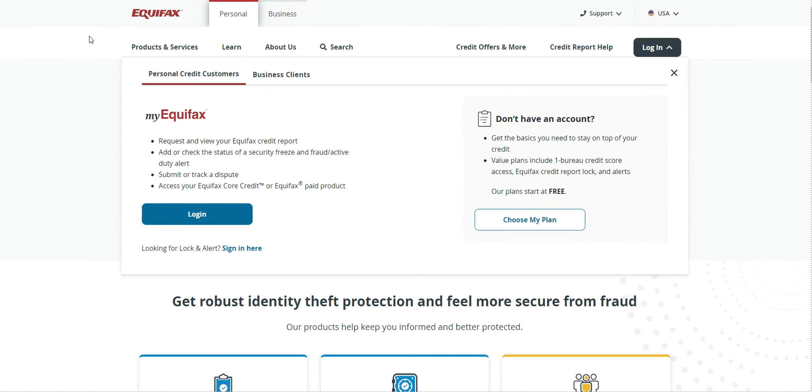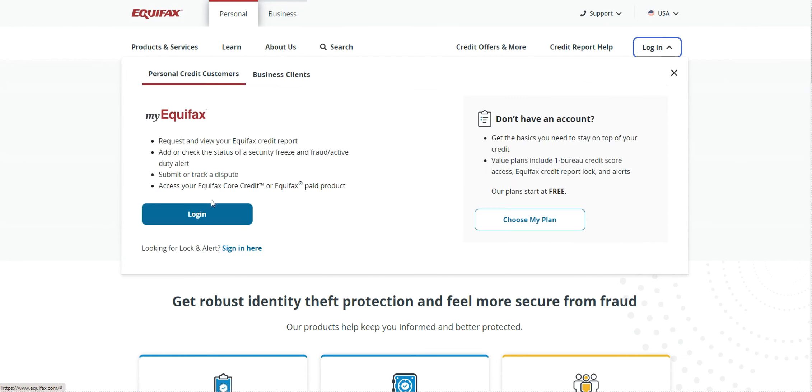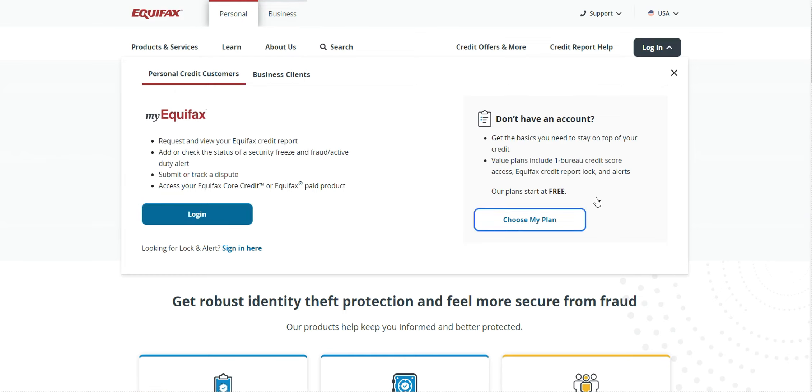Now I'm going to show you how you do it with the rest of them. Just go to equifax.com — you can log in or sign up. Don't click Sign Up Now, just click Log In.